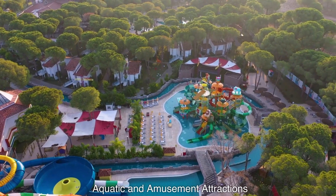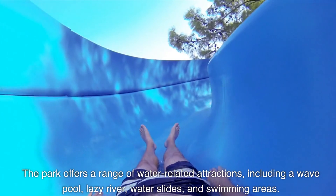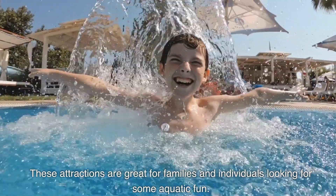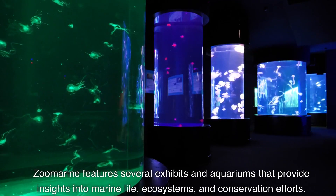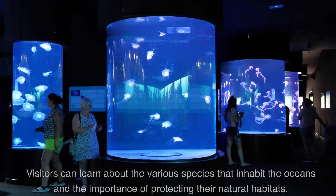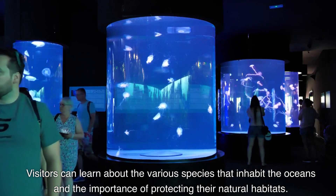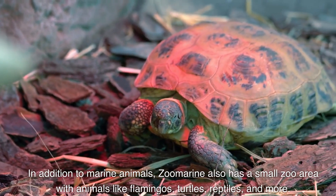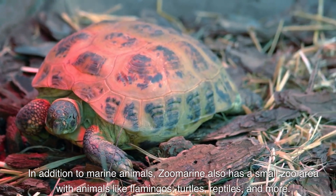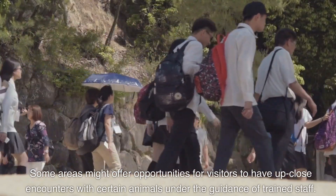The park offers a range of water-related attractions including a wave pool, lazy river, water slides, and swimming areas — great for families looking for aquatic fun. Zoomarine also features several exhibits and aquariums providing insights into marine life, ecosystems, and conservation efforts. Visitors can learn about the various species that inhabit the oceans and the importance of protecting their natural habitats. In addition to marine animals, Zoomarine has a small zoo area with animals like flamingos, turtles, and reptiles, and some areas offer up-close encounters with certain animals under the guidance of trained staff.